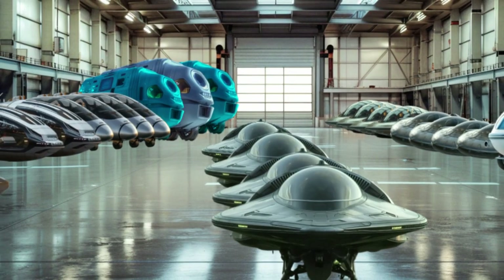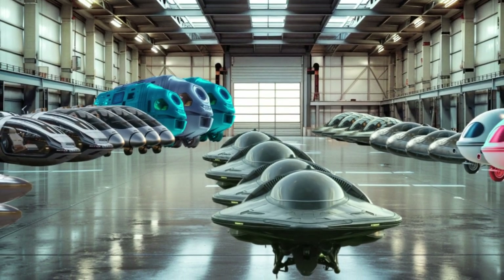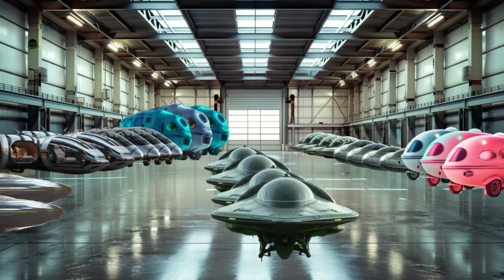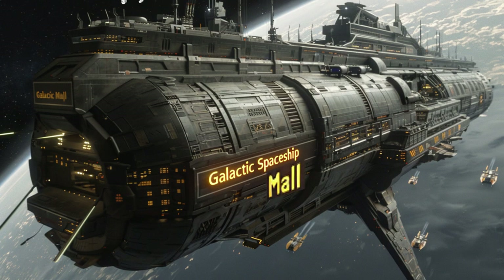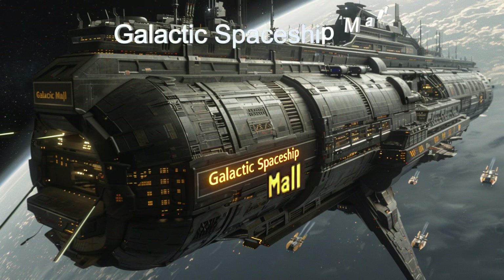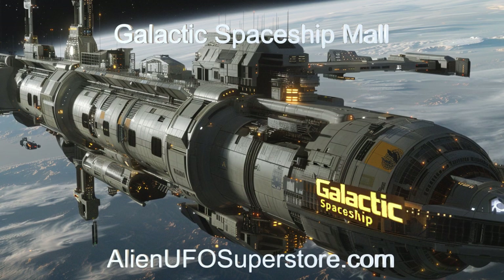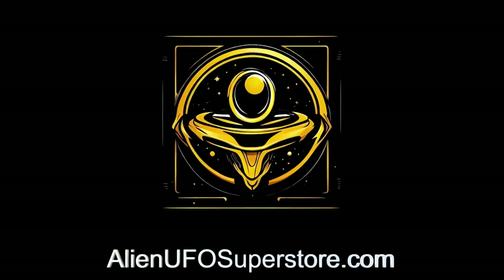Join us as we delve into the world of the Galactic Spaceship Mall and its role in space exploration and tourism. Step into the unknown with the Galactic Spaceship Mall. Delve into the details with the link in the description below. Remember to like and subscribe for your daily fix of extraterrestrial spaceships. Thank you.